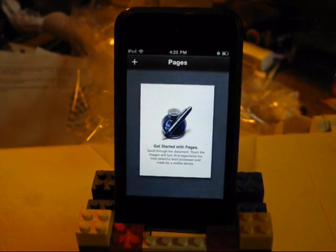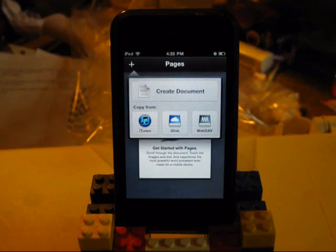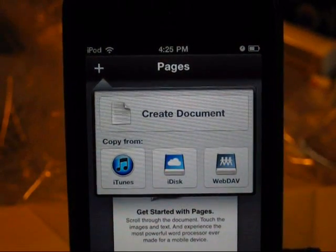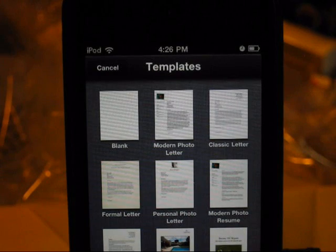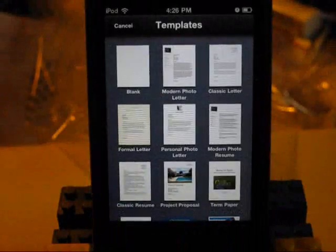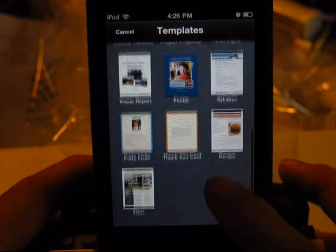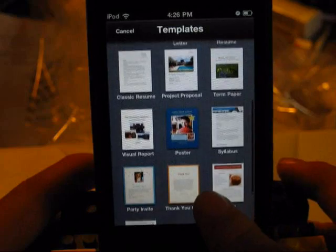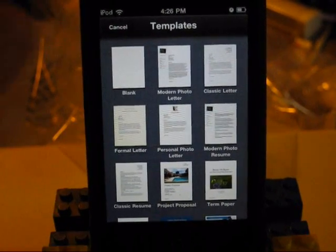I just changed the exposure setting, so hopefully it's not as washed out. So anyway, this right here is an introduction to Pages — I haven't looked at that yet but might later. I just tapped the plus button and it's giving us some options: create a document, or copy from iTunes, iDisk, or WebDAV. We're just going to make a new document. You get a very wide selection of templates — blank or many others. I don't know if you can make your own templates, but maybe you can.